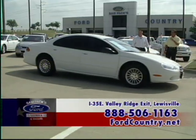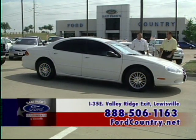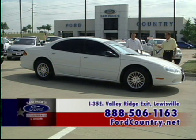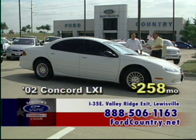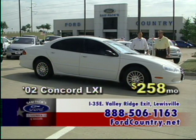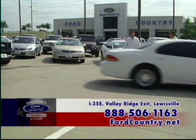Let's take a look at this '02 Chrysler Concord LXI — automatic, leather seat, power windows, power locks, AM/FM/CD. This is an awesome car — it drives great, the air conditioner blows ice cold, and gets good gas mileage. It's an LXI '02 Concord for $258 a month. That's fair enough.